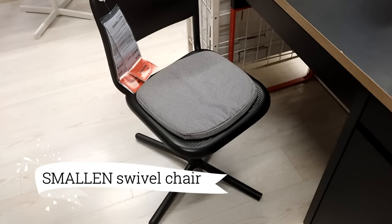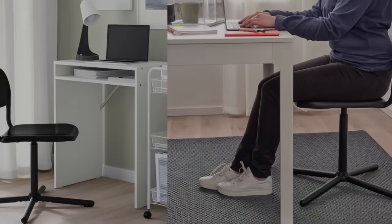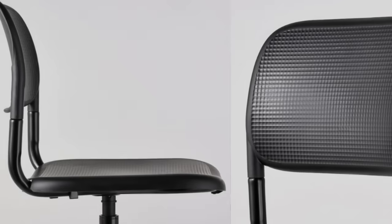Now let's get comfortable in my home office with the swivel chair. It's the perfect size for my desk, and the black finish adds a touch of elegance. I love the adjustable feature, allowing me to find the perfect position for my comfort. And at only $34.99, it's an excellent value.